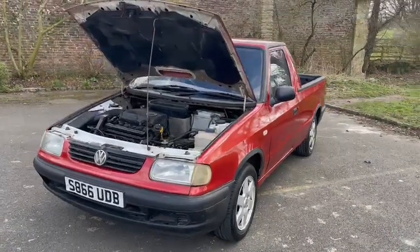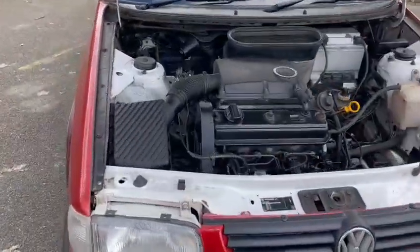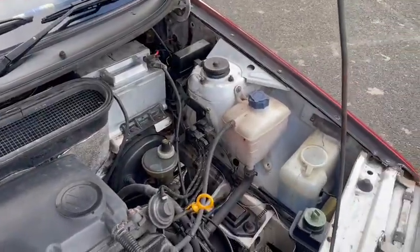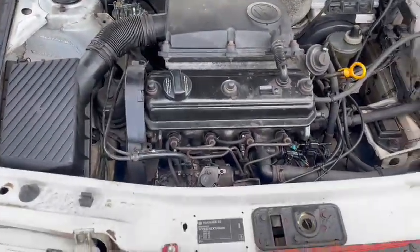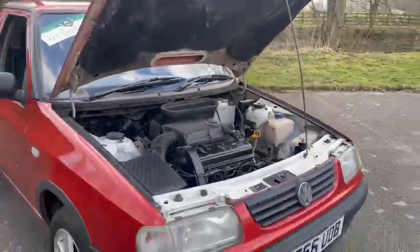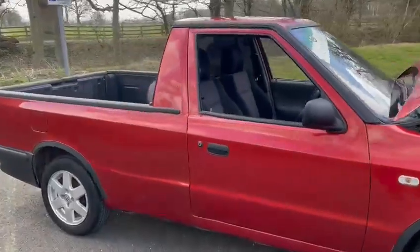Here we go then guys, little VW pickup. Derek collected it last night, just got it unloaded this morning and a short drive around to the village car park here to get these photos and videos. It proved to drive quite well, engine runs sweet, a few bits here and there — it's not absolutely mint by any means, but for what it is it's ok. Quite a useful bit of kit.